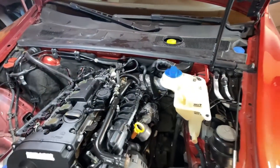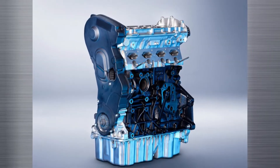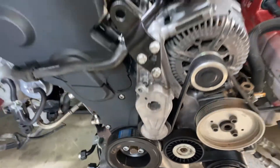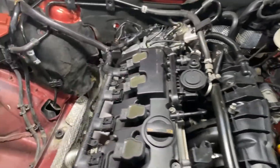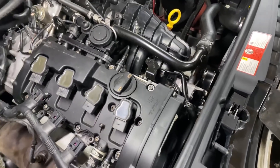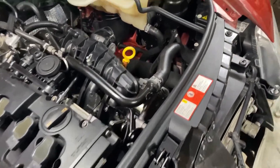The BPJ is the most modest among the 2.0 TFSI family, delivering 170 horsepower. It was mainly used in the Audi A6, serving drivers who prioritise a smoother, more comfort-oriented experience without requiring the higher output of sportier variants. While it sits at the lower end of the power spectrum, it still retains key TFSI benefits — turbocharged torque delivery, decent fuel economy, and the potential for future tuning if owners ever decide they need a bit more punch.